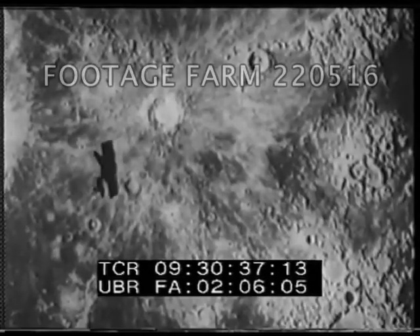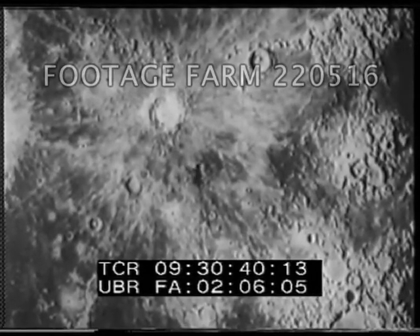This was a failure. The cameras did not operate as the Ranger landed within a mile of the target area.